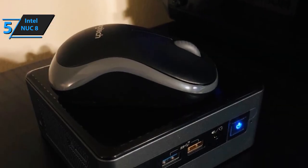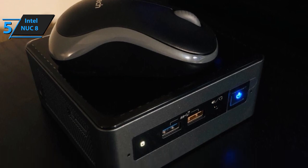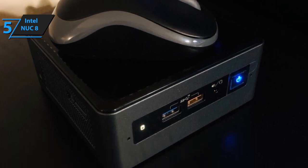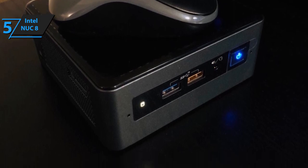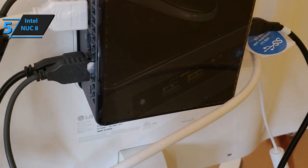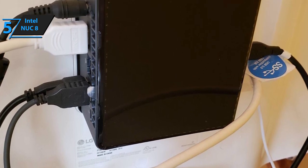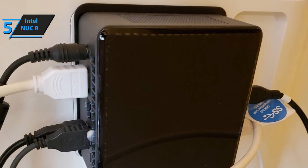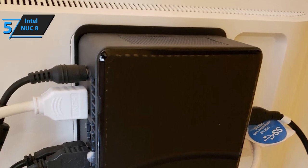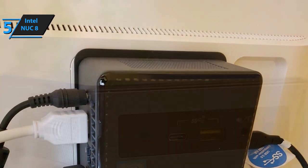There are dozens of versions of the NUC8 ranging from the NUC8 3BEH to NUC8 V7PNH, each coming supplied with different features. Each model rocks a different GPU and a different CPU, and these mini PCs are also different in terms of connectivity. Since there are more than 10 variants, we'll compare the most expensive one, the least expensive one, and the setup in the golden middle.